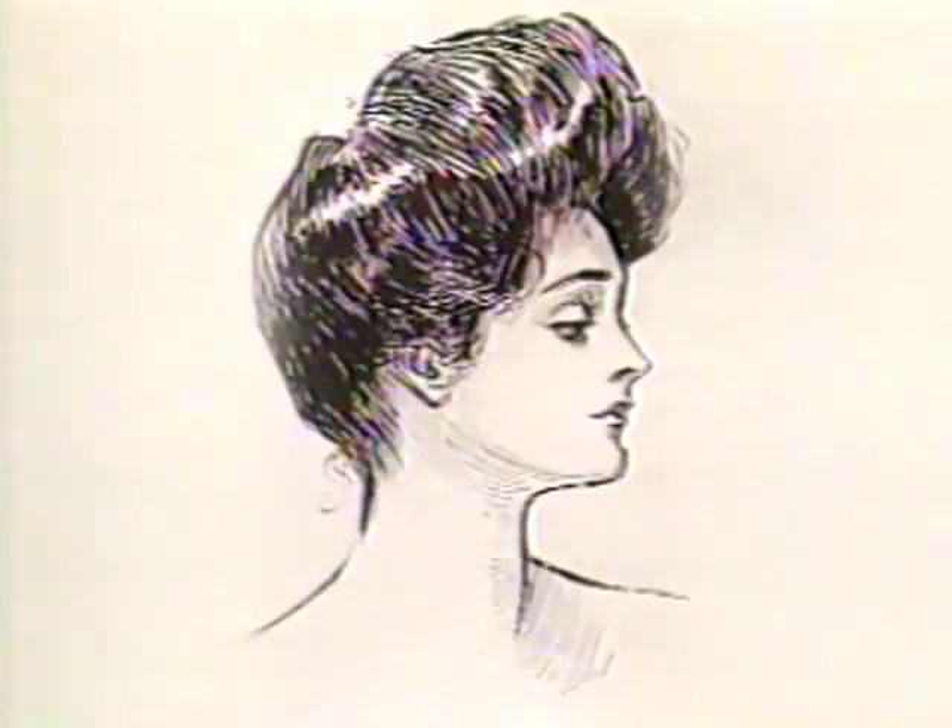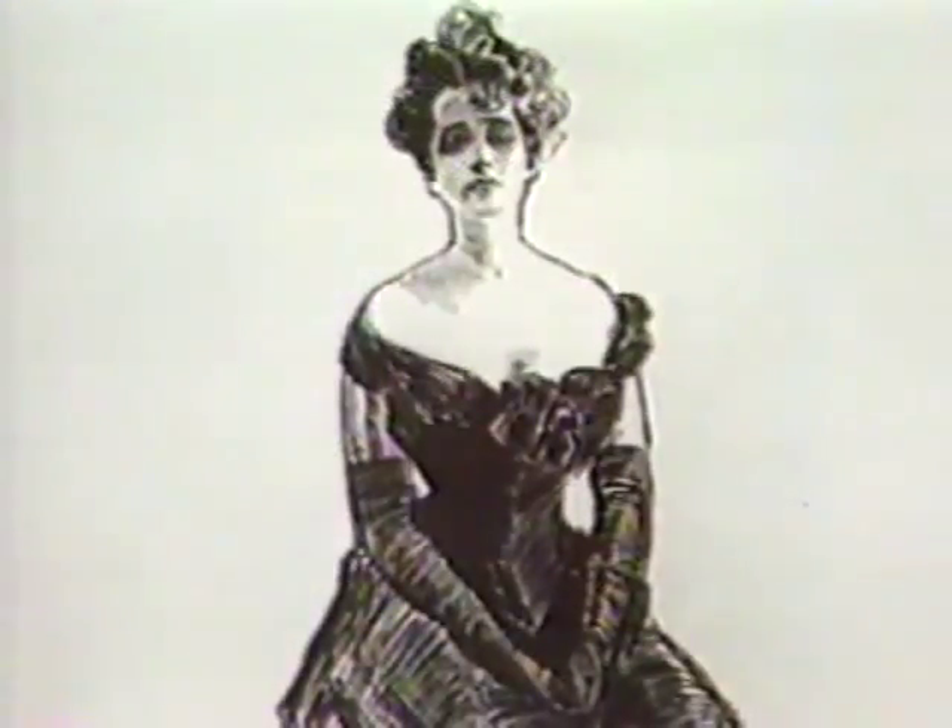She was the ideal girl, the Gibson girl. From the 1890s to World War I, she was the girl to watch in fashion. Millions of American women were influenced by her long skirts, high collars, ascots, and distinctive hairstyles.